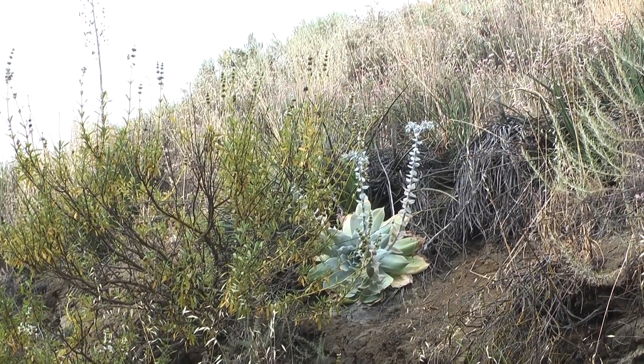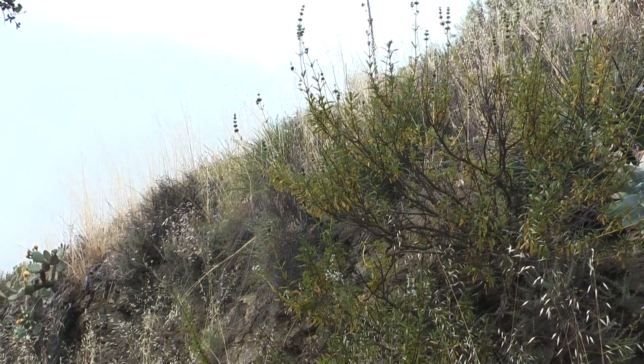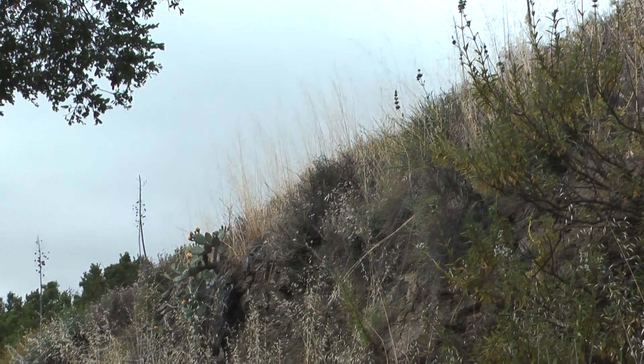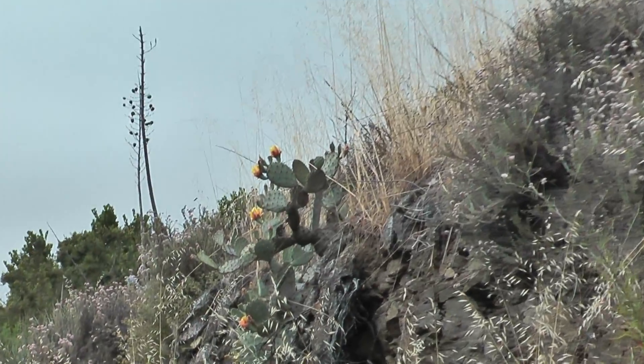Right beside the trail is a nice chalk dudlea. And then just panning a little ways down the trail is a prickly pear with some nice yellow blooms on top of it.